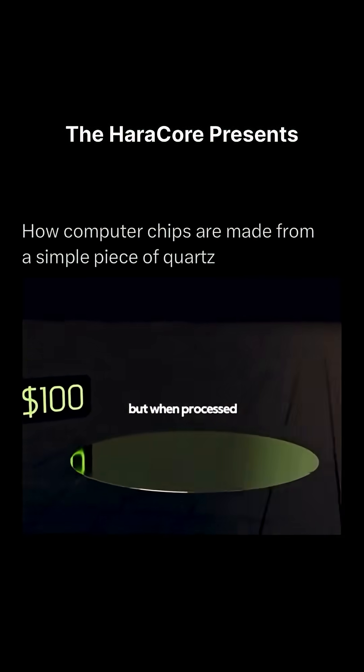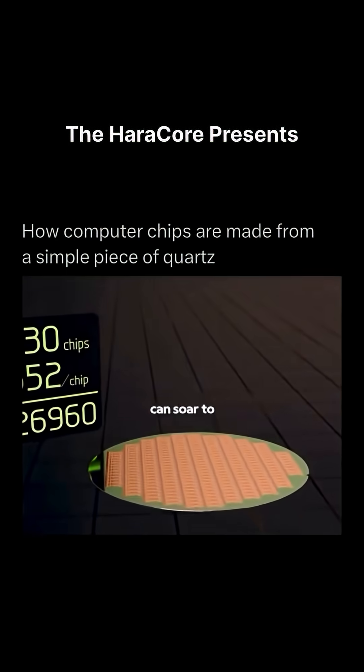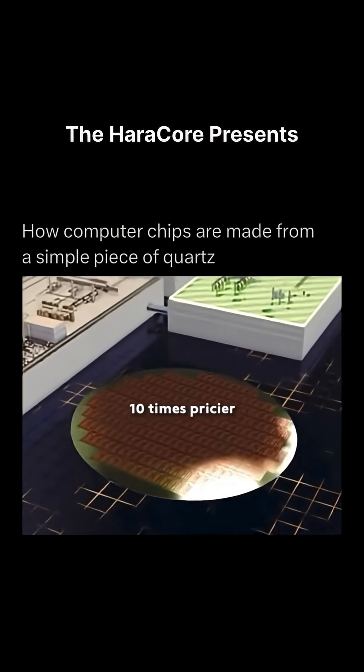Each wafer costs about $100, but when processed into CPUs, its value can soar to $100,000 — making it more than 10 times pricier than gold.